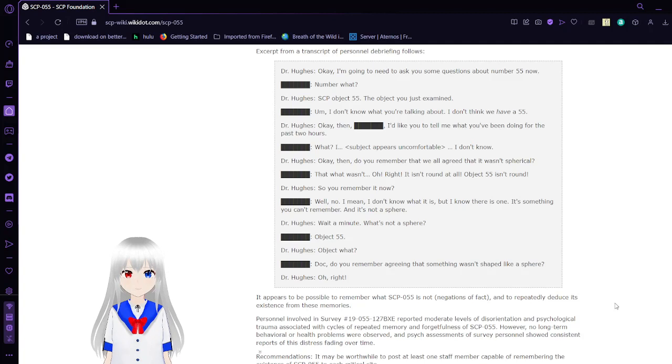Okay, I'm going to need to ask you some questions about number 55 now. — Number what? — SCP object 55, the object you just examined. — I don't know what you're talking about. I don't think we have a 55. — Okay then. I'd like you to tell me what you've been doing for the past few hours. — What? I... I don't know.